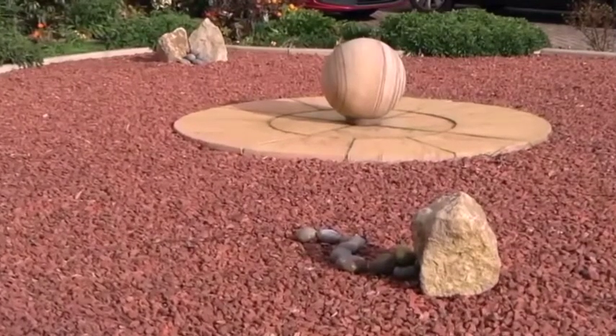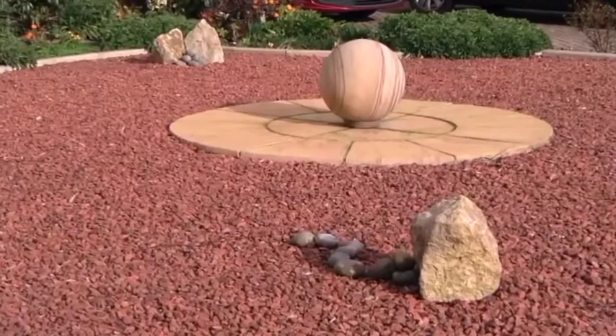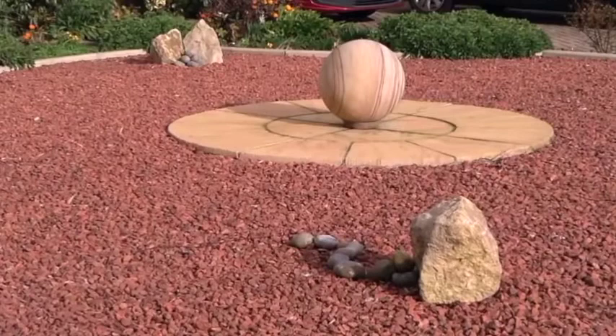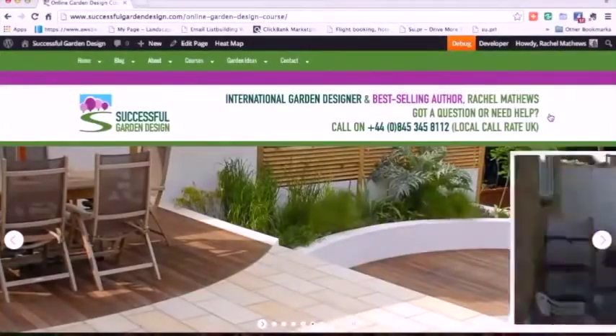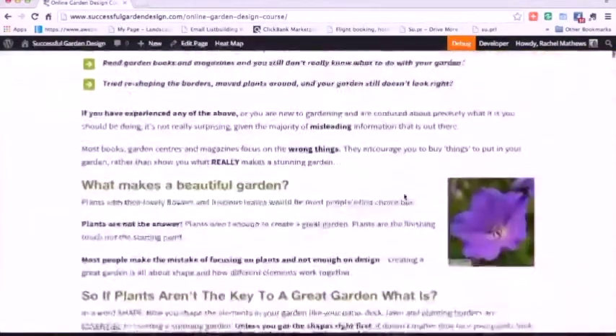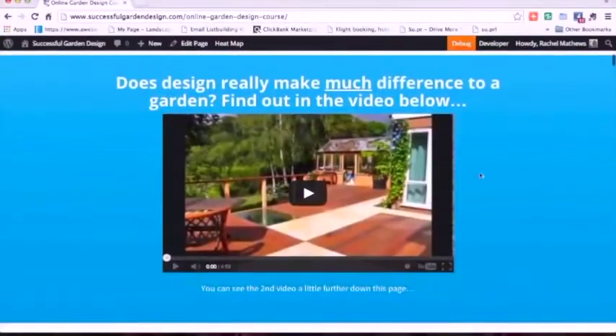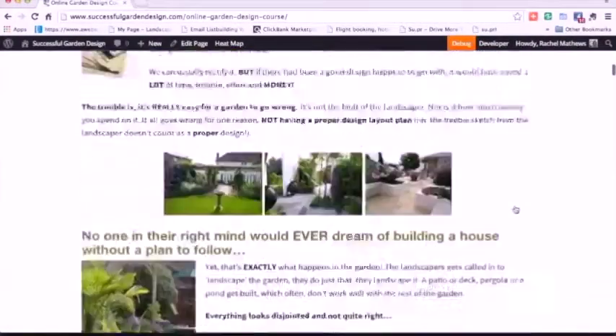So I hope that's given you some pointers for your garden, and I also hope I haven't badly upset the people whose gardens I've sneakily filmed while I've been out and about. If you'd like to learn all the tips and tricks to transform your garden — no matter what size, shape or style, front gardens or back gardens — do check out the main garden design tools that I teach here at Successful Garden Design.